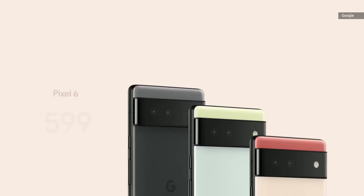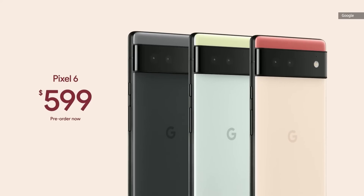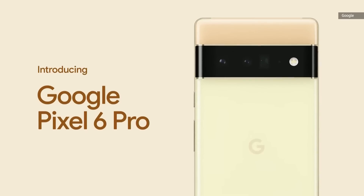Pixel 6 is available today starting at $599. And now we're going to talk about a first for us — our first flagship phone for people who want our most advanced technology. The new Pixel 6 Pro has everything Pixel 6 has, including our Tensor chip and a lot more too.